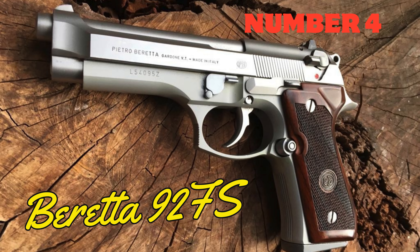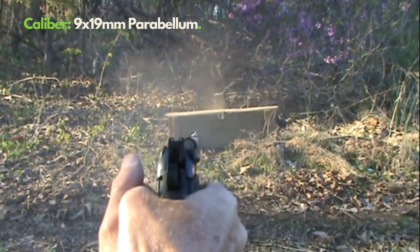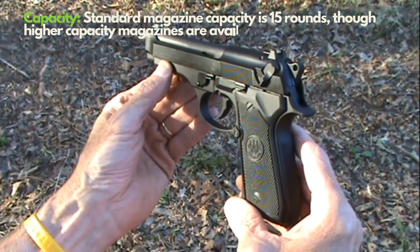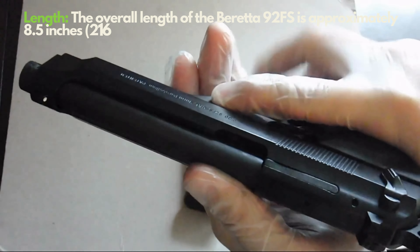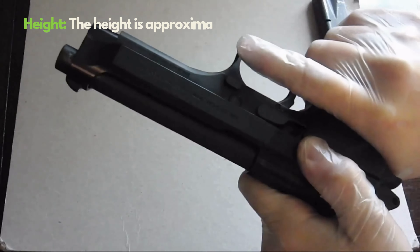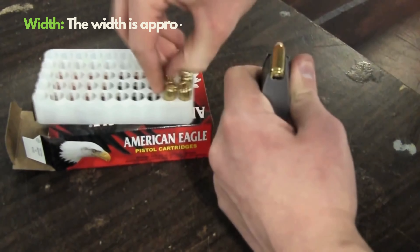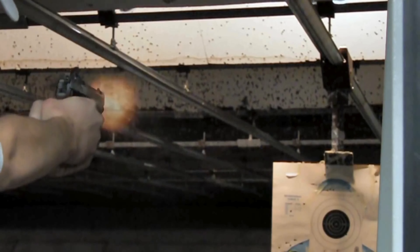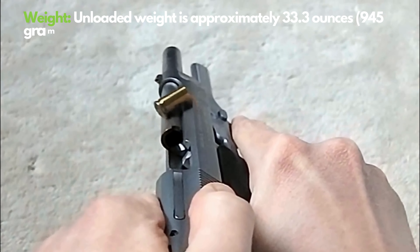Number 4: Beretta 92FS. The Beretta 92FS represents the pinnacle of Italian firearm artistry, becoming a symbol in the firearm world. Available in 9mm Parabellum caliber, it provides users with both security and convenience through its 15-round ammo capacity. Weighing approximately 945 grams and with a 125mm barrel length, it achieves a perfect balance between weight and durability. Its double-action, single-action trigger system gives users complete control in any situation. Its ease of disassembly and maintenance offers additional comfort.